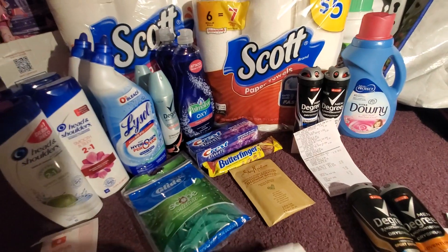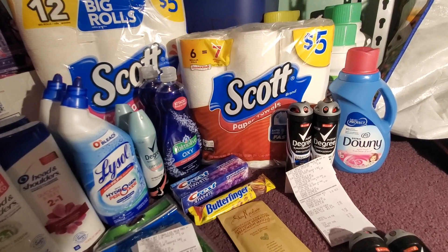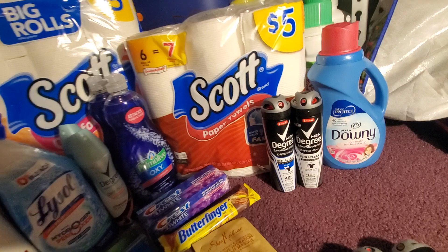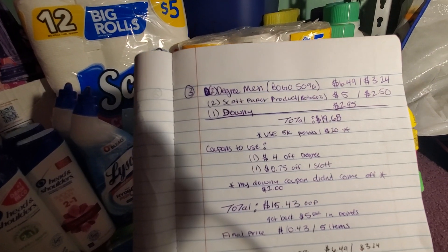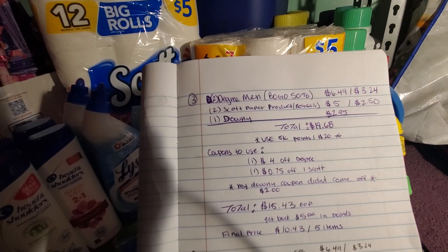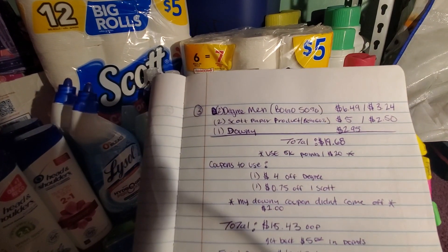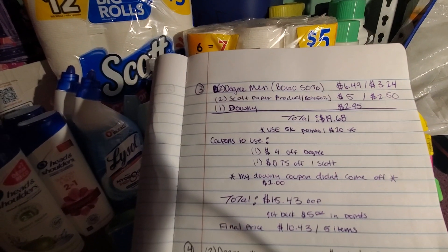For my third transaction, I got two Degree men's spray — they're $6.49 but on sale buy one get one 50 percent off, so one is $6.49 and the other is $3.24. I also got two Scott paper towels — the $5 ones — so one is $5 and one is $2.50. Then I got one Downy for $2.95. My total came to $19.68.